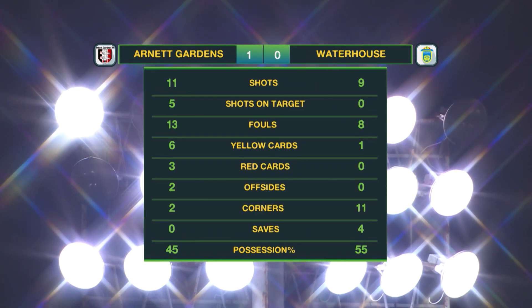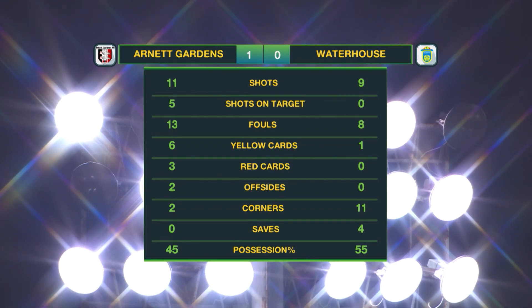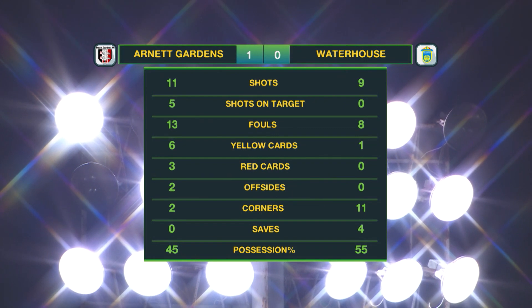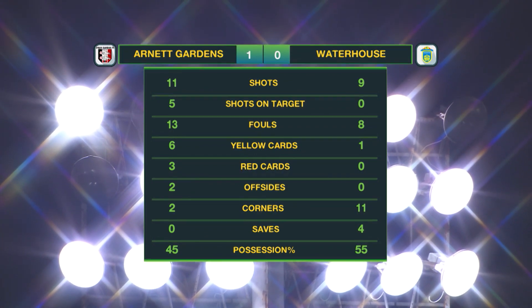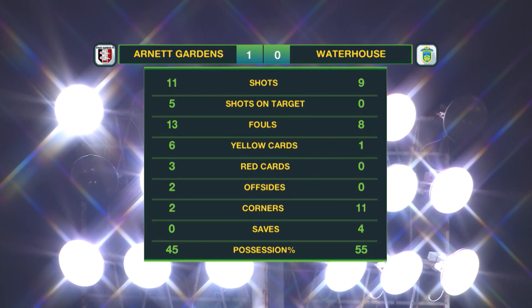Arnett Gardens with 11 shots, 5 of which were on target. Waterhouse were yet to register a shot on target. Arnett committed 13 fouls and had the red cards to prove it, as well as 6 yellow cards. Waterhouse with 11 corner kicks, Arnett Gardens with just 2. Waterhouse with 55% of the possession, but even after all of that, they just couldn't come away with the win.